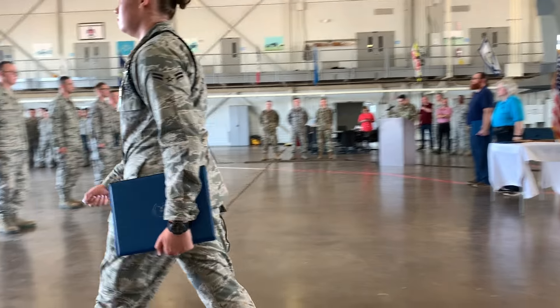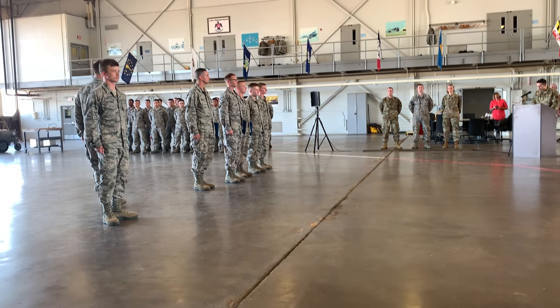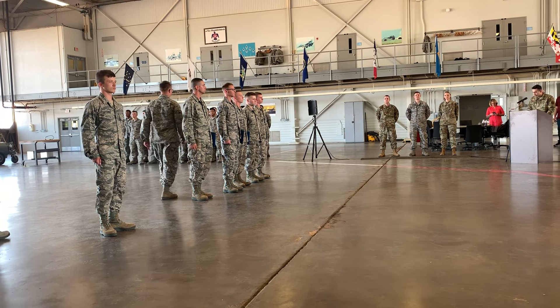Airman is assigned to the 65th Aircraft Maintenance Squadron, Joint Base Lewis-McCord, Washington.